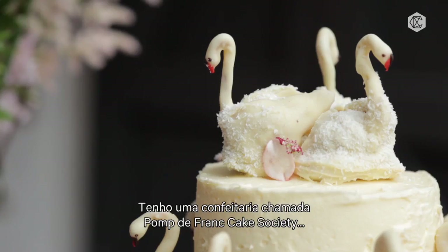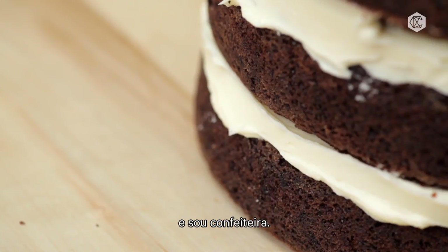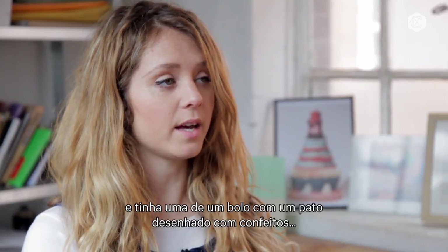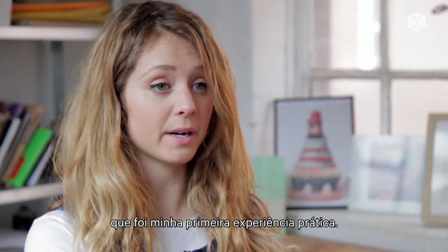I'm Katie Franklin. I've got a little cake making company called Pomp de Franc Cake Society and I'm a baker. My granny was the first person to give me a cookbook — this little cake with a duck made of Smarties on the top — so that was kind of my first baking experience.